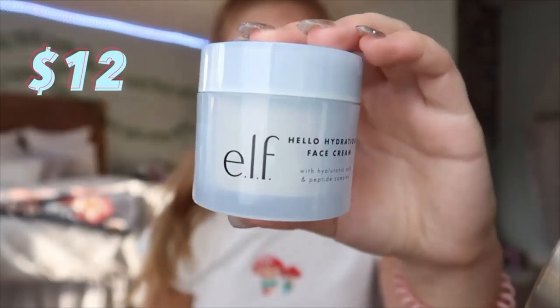Let's go ahead and get started with the makeup because I literally haven't sat down and done my makeup in so long. Let's see if my abilities have fallen — hopefully I still have some talent left. I literally haven't filmed in this setup in so long, let alone done my makeup, so I guess we'll just see what happens. First up is one of their best sellers: the Hello Hydration face cream with hyaluronic acid and peptide complex.